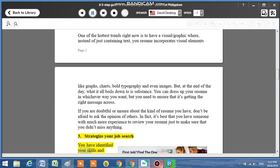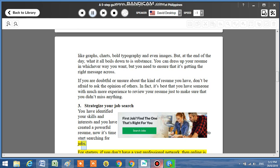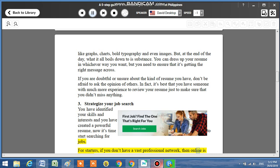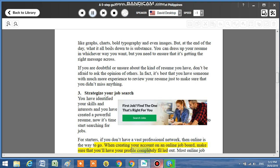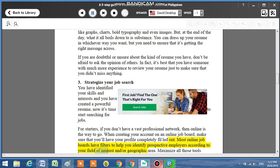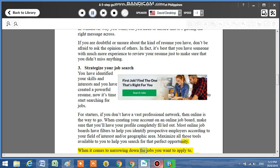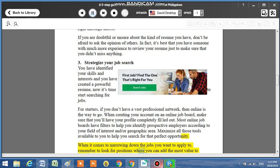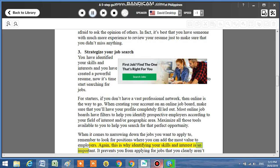Step 3: Strategize your job search. You have identified your skills and interests and you have created a powerful resume, now it's time to start searching for jobs. If you don't have a vast professional network, then online is the way to go. When creating your account on an online job board, make sure that you have your profile completely filled out. Most online job boards have filters to help you identify prospective employers according to your field of interest and geographic area. Maximize all those tools available to you to help you search for that perfect opportunity. When narrowing down the jobs you want to apply to, remember to look for positions where you can add the most value to employers. This is why identifying your skills and interests is so important — it prevents you from applying for jobs that you clearly aren't well suited for.